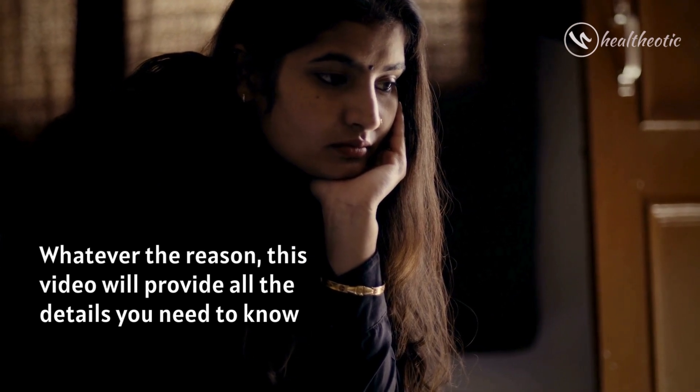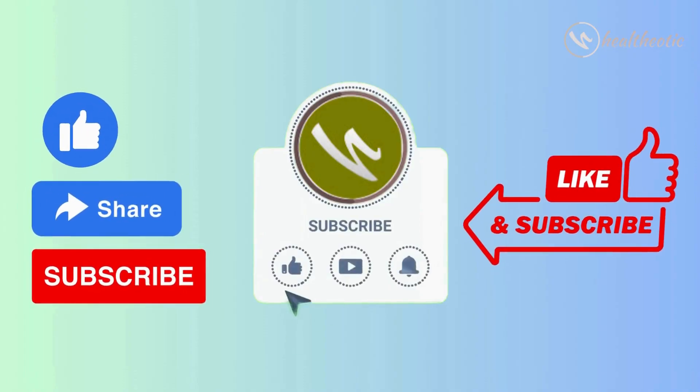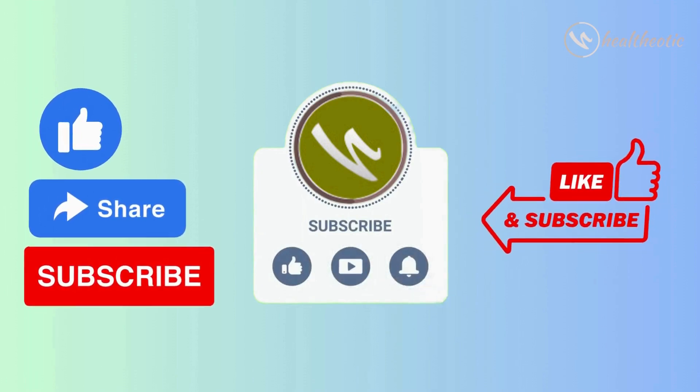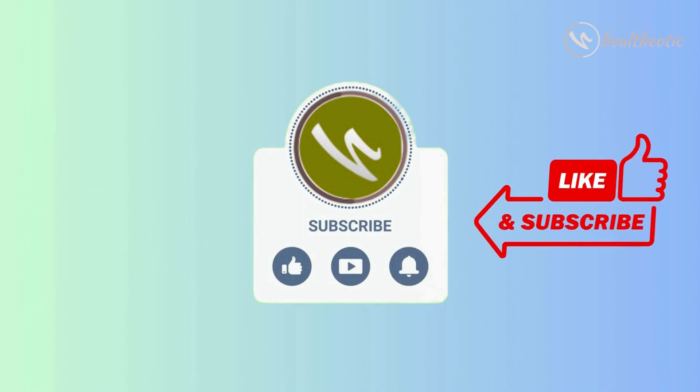But before getting started, if you are new to this channel, please don't forget to subscribe so that you can keep following our videos on health and well-being. So here we start today's video.